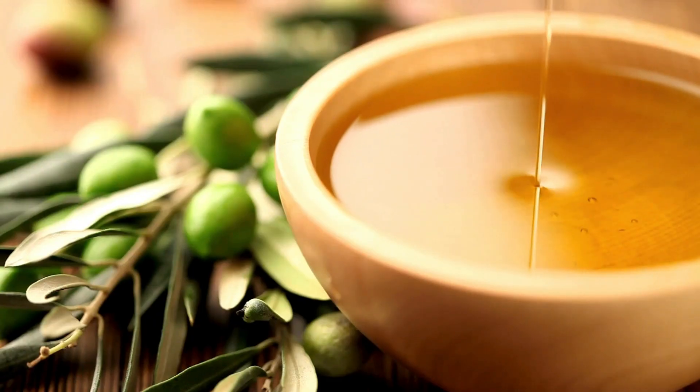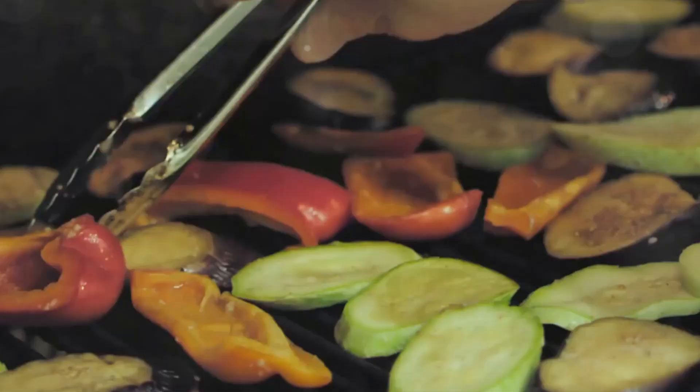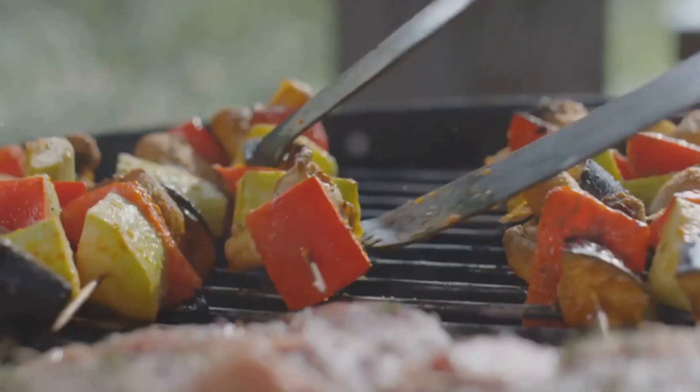Then whisk together a simple yet zesty marinade of olive oil, lemon juice, garlic, and your preferred herbs. Toss the veggies in the marinade, thread them onto skewers, and grill until they're beautifully charred. Voila! Healthy, vibrant skewers ready to be served.